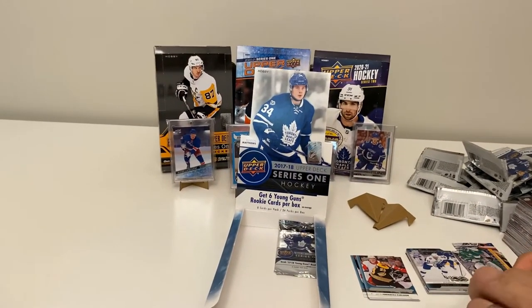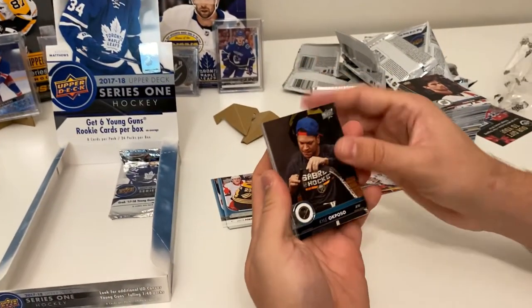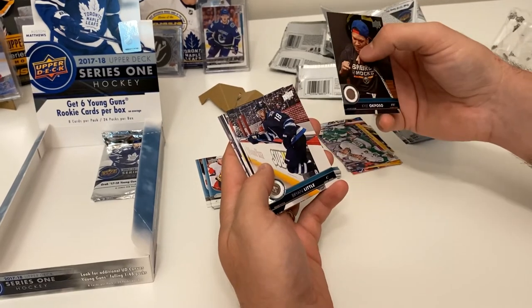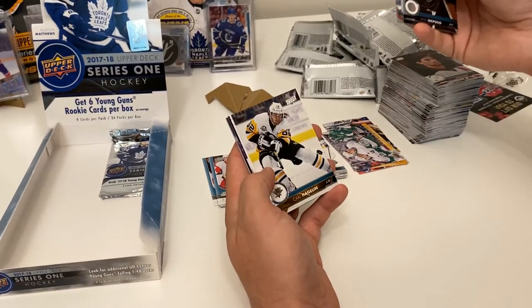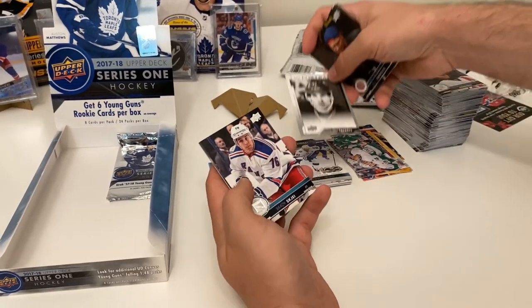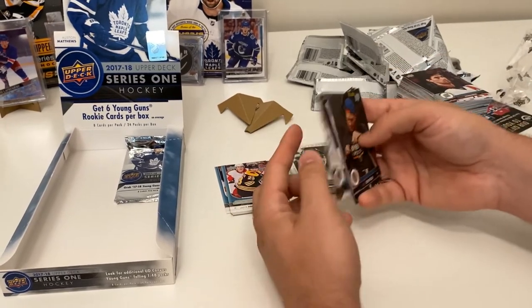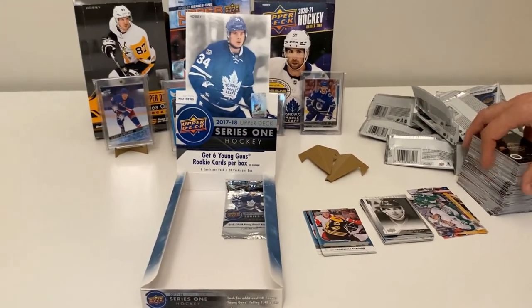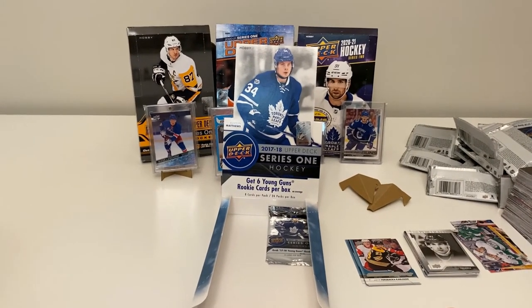Let's see what we've got here. Kyle Okposo, Brian Little, Facerina Renée, Carl Hagelin, and a UD Portraits of John Tavares — Brady Skjei, Carey Price, Artemi Panarin, John Tavares still with the New York Islanders at this point.